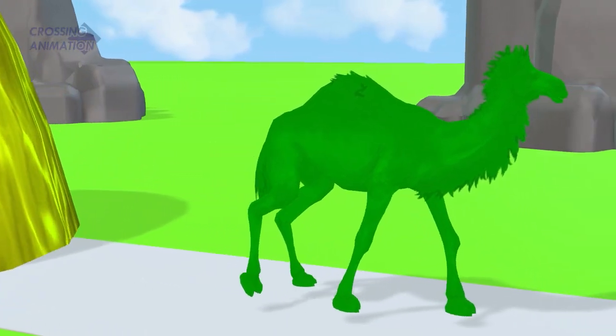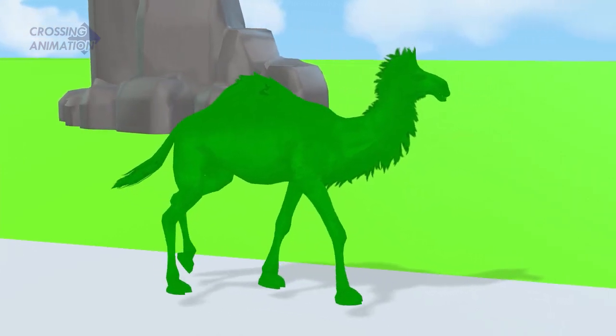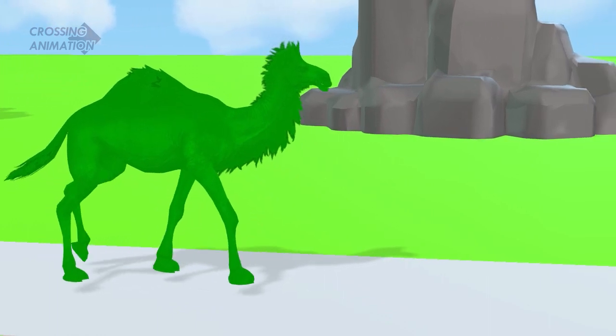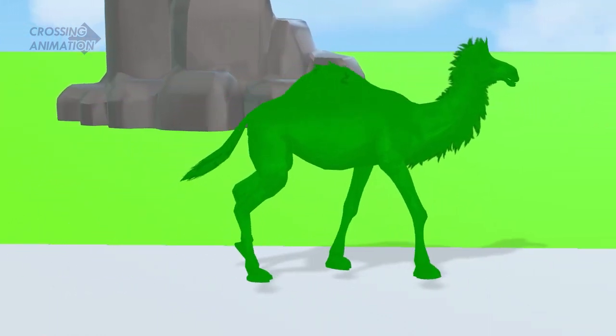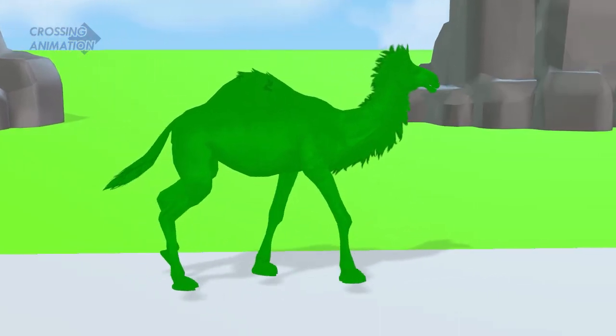Wow! Dromedary turns green! This is great! Crossing the fountain makes you green! Dromedary looks very happy!